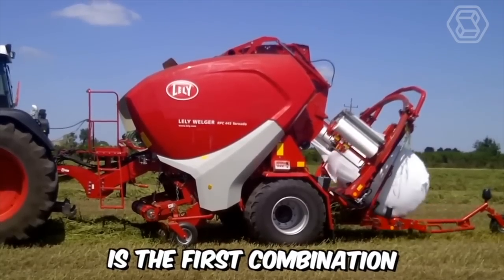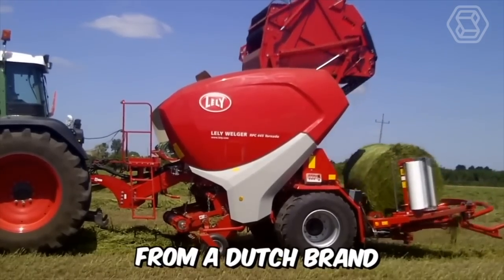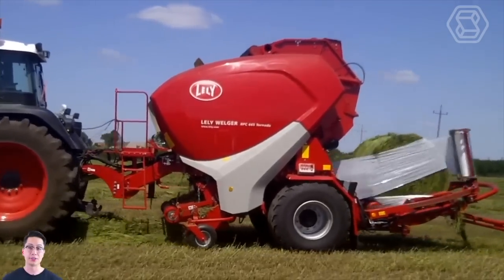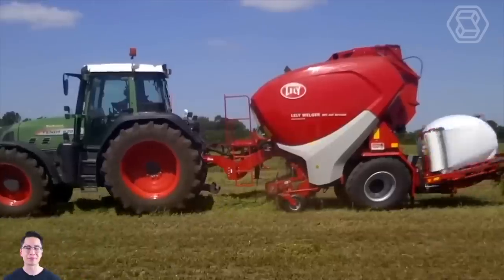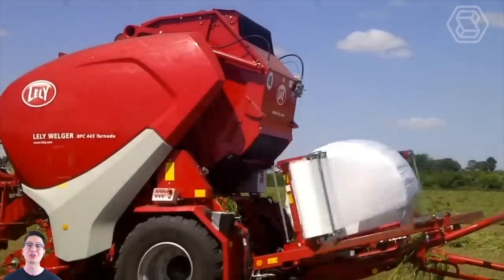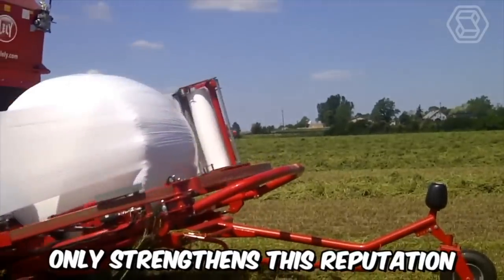This is the first combination of a baler and a wrapper with a variable bale chamber from a Dutch brand. Most importantly, it's equipped with a fully automatic wrapping system that can be customized according to the user's needs. The previous version of the machine was known for its outstanding bale density, productivity, and reliability. The new 800-millimeter cutting rotor from the company only strengthens its reputation.